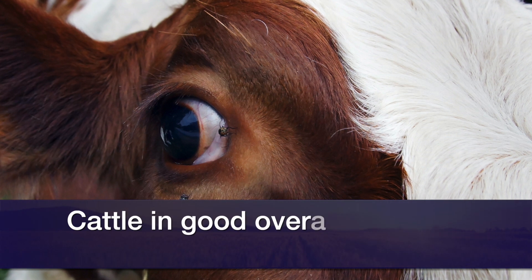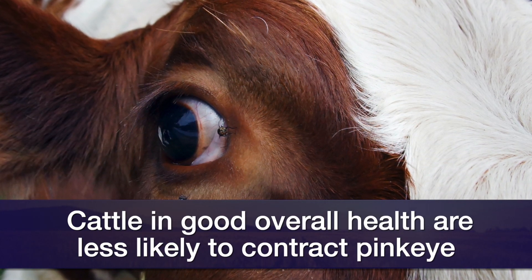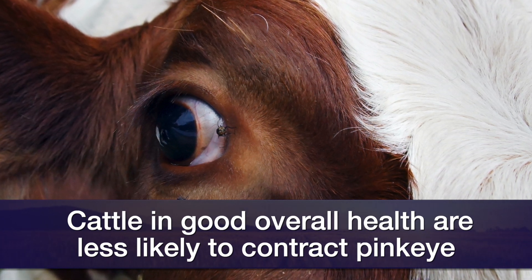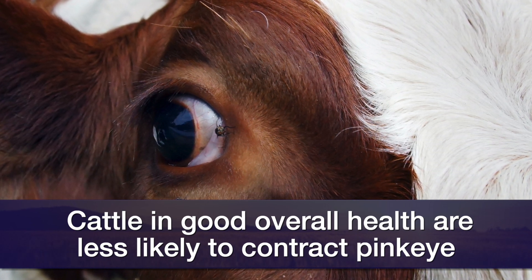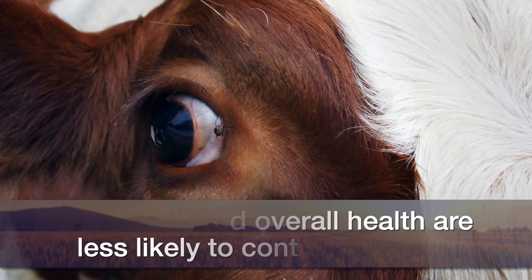That tells me that cattle that are in good nutritional status are going to be less likely to get pink eye, or have a lower severity of the case, than cattle that are in poor body condition or those that just don't have complete nutrition going into their diets on a regular basis.